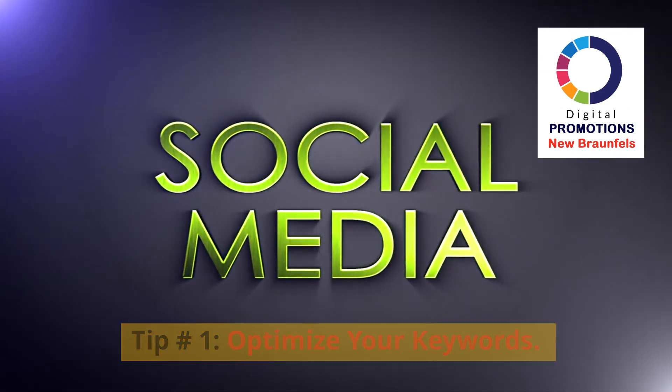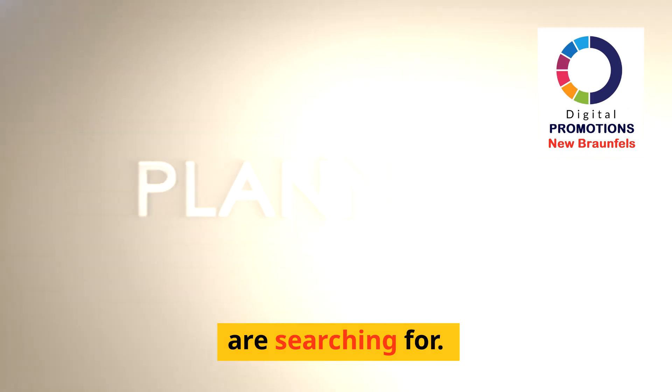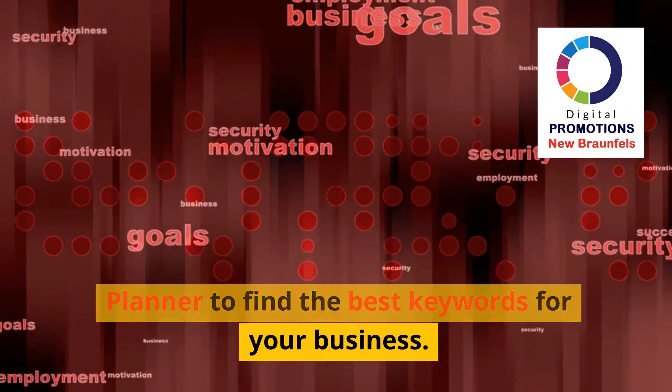Tip 1: Optimize your keywords. Focus on construction-specific keywords that your potential clients are searching for. Use tools like Google Keyword Planner to find the best keywords for your business.